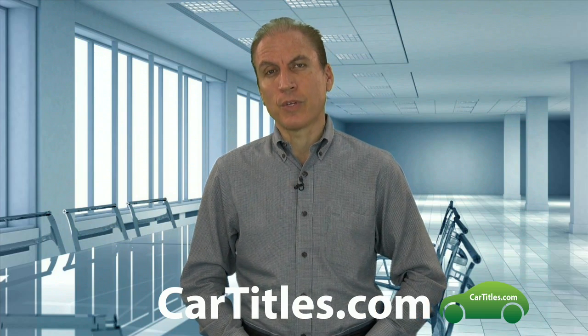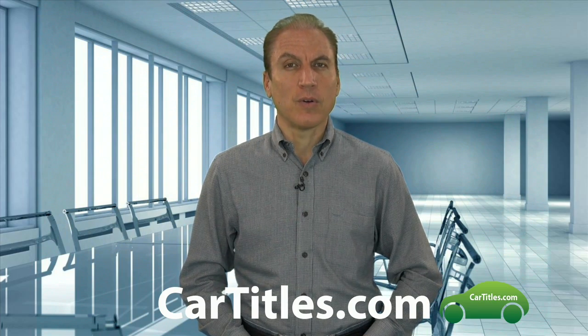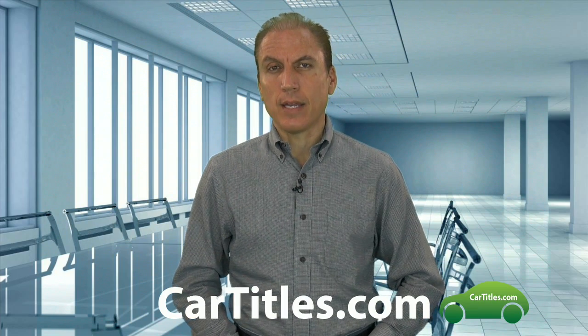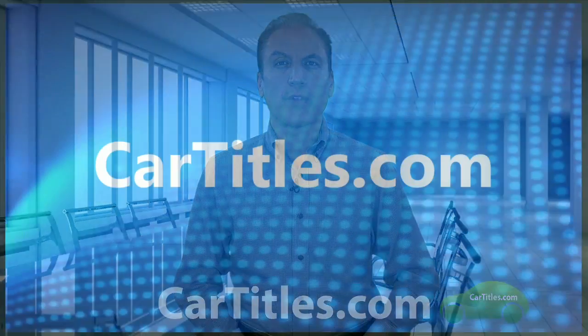Even things like parking stickers on windshields can help you determine the last use or owners of a vehicle. So depending upon your need, if you have questions or need to look up a prior owner of a vehicle, you can reach us at our website at cartitles.com.